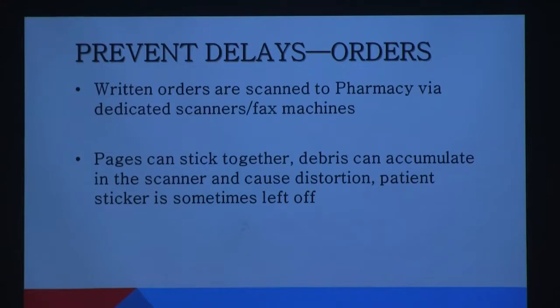We're going to focus a lot of time today on ways we can prevent delays, because that's one of the major complaints we have. We're still a paper-driven order system — CPOE is used by less than 2% of providers here. The majority of orders are sent via scanner on paper. A common problem is pages sticking together with no patient-identifying sticker on the order sent to pharmacy, making it very difficult to process.